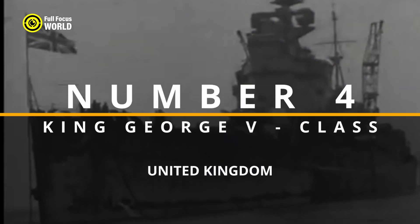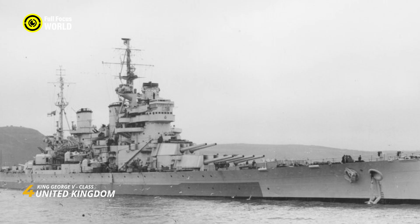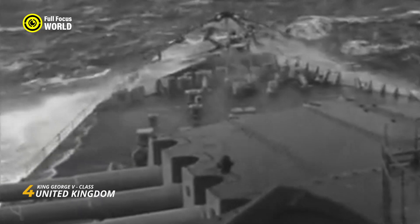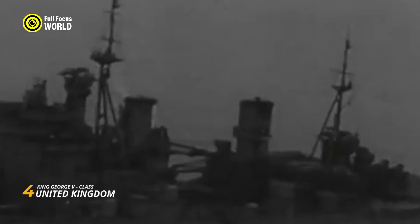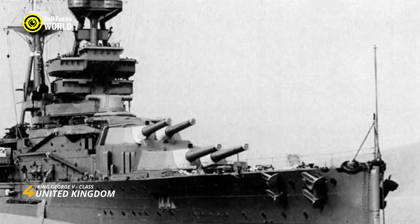Number 4: King George V-class, United Kingdom. The King George V-class battleships, commissioned by the United Kingdom in the late 1930s, stand as formidable examples of naval engineering during a pivotal period. Consisting of the King George V, Prince of Wales, Duke of York, Howe, and Anson, these vessels were designed under treaty limitations but showcased a balanced combination of firepower, protection, and speed. Armed with 10 14-inch guns and featuring advanced armor protection, the King George V-class played a crucial role in the Atlantic and Pacific theaters during World War II. Notably, the Prince of Wales participated in a historic engagement with the German battleship Bismarck.